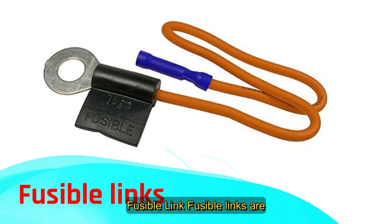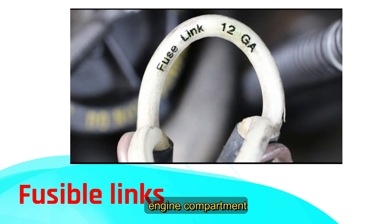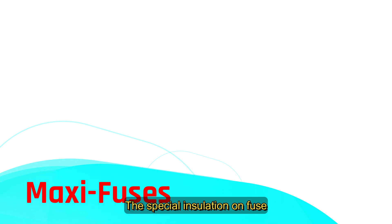Fusible links are used when maximum current limitation isn't super critical. They're often installed in the positive battery lead to circuits that always have power, like the ignition switch, and you'll usually find them in the engine compartment near the battery. Fusible links are a smaller gauge of wire installed in the main conductor. When too much current flows, this smaller wire heats up, melts, and breaks the circuit, protecting the main wiring. The special insulation on fuse links even bubbles up to show when it's melted.